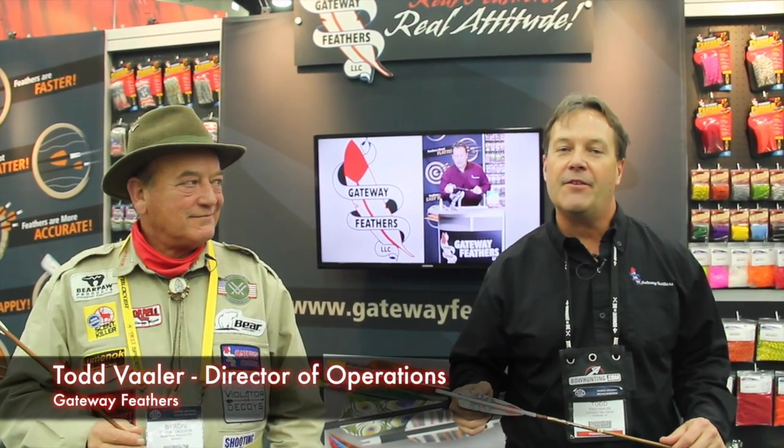Good afternoon, ladies and gentlemen. I'm Todd Baller with Gateway Feathers. I'm here at the ATA trade show in Louisville, Kentucky, and I found Byron Ferguson wandering the aisles. Byron's a longtime feather shooter, and I'd like him to talk to you folks a little bit about why he chooses feathers to guide his arrows.